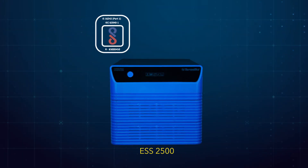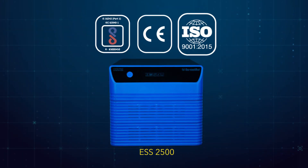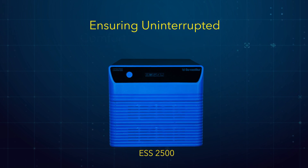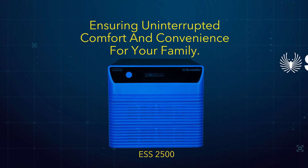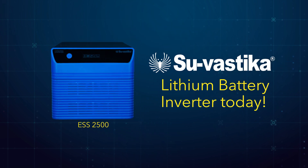It is certified with ICE, CE, and ISO standards, ensuring uninterrupted comfort and convenience for your family. Upgrade to the Suvastika lithium battery inverter today and enjoy reliable, hassle-free power for your family.